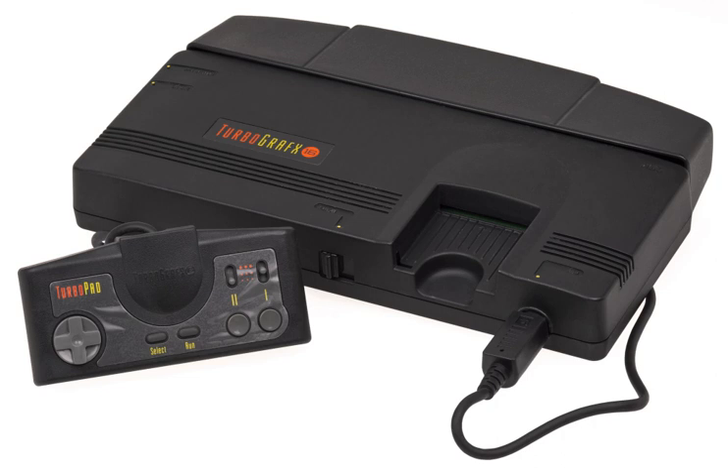Two updated variants were released in Japan: the PC Engine Duo R on March 25, 1993, and the PC Engine Duo RX on June 25, 1994. The changes were mostly cosmetic, but the RX included a new six-button controller.